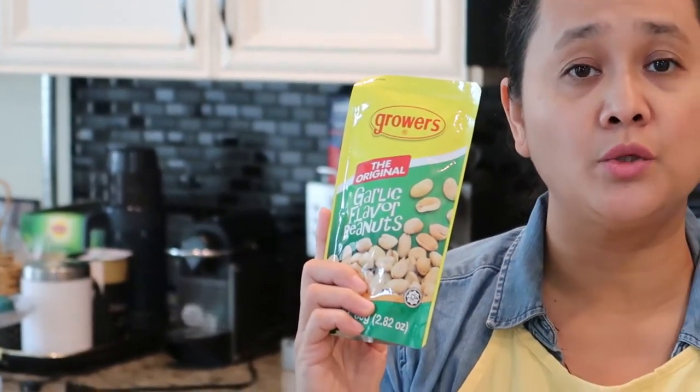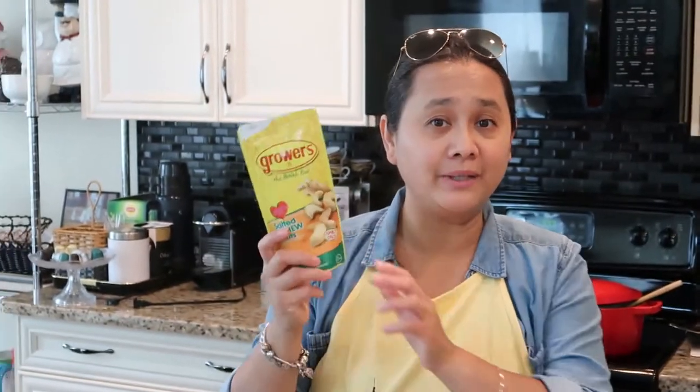On to our snacks — I got two packs of Growers. The first is garlic flavored peanuts, priced at $2.75, which is a little expensive. The next one is salted cashew nuts, priced at $4.75.